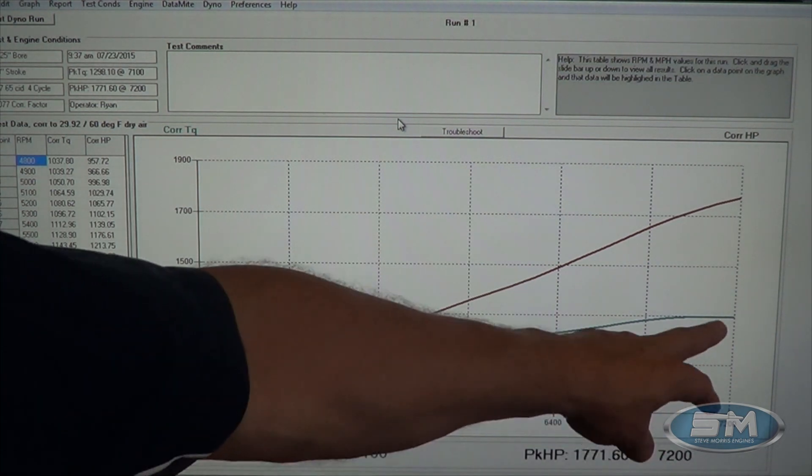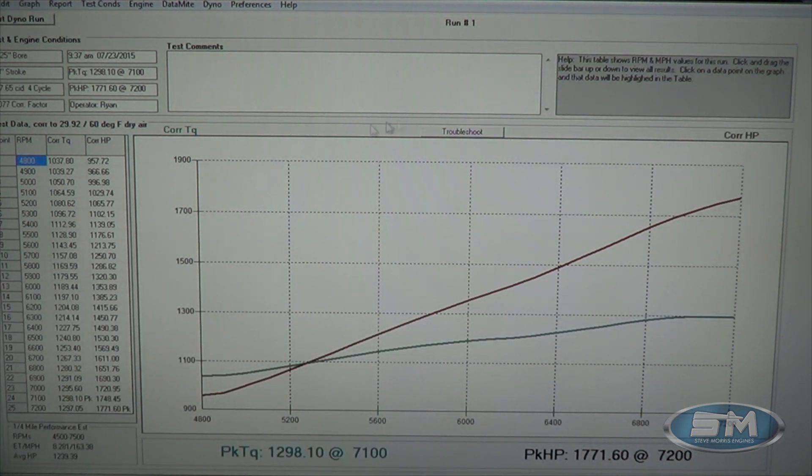This is at 30 pounds of boost. At 5000 RPM: 1050 foot-pounds of torque. At 5500 RPM: 1176 foot-pounds. At 6000 RPM: 1189 foot-pounds of torque and 1353 horsepower. At 6500 RPM: 1240 foot-pounds of torque, 1530 horsepower. At 7000 RPM: 1295 foot-pounds and 1720 horsepower. At 7200 RPM: 1297 foot-pounds and 1771 horsepower.